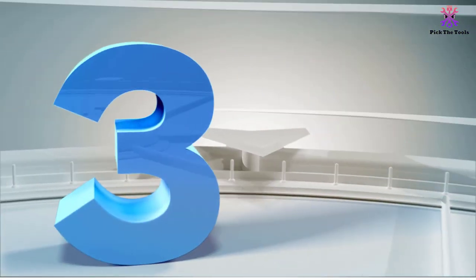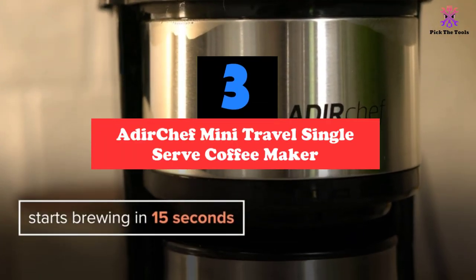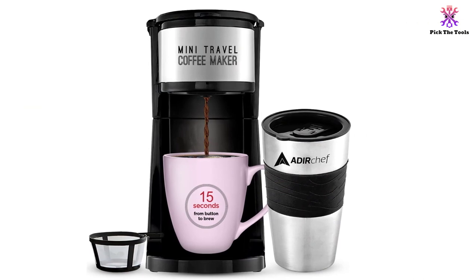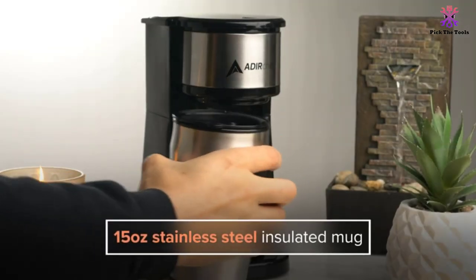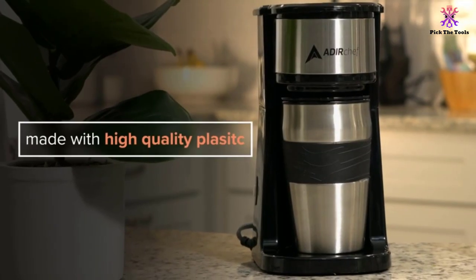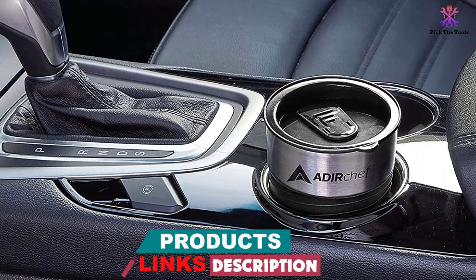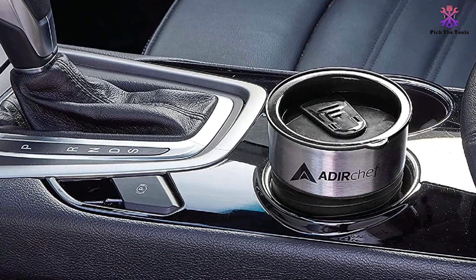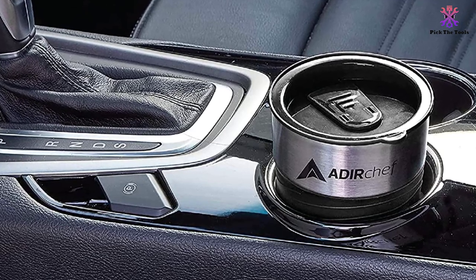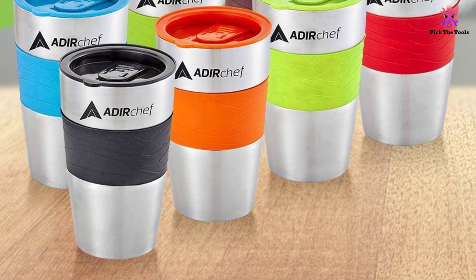At number three, we have the Adir Chef Mini Travel Single Serve Coffee Maker. Even though we would all like to have a nice restful time in the morning and enjoy a cup of coffee at home, that isn't always an option. Lots of folks lead extremely busy lives and don't have enough time to sit at home and drink their coffee. With this model from Adir Chef, you can quickly and easily make a great cup of coffee and be on your way in no time at all. This machine has a sleek design, making it a great addition to anyone's kitchen counter, even if you already have another coffee maker or a smaller kitchen. Since it is so compact, it can also easily be stored in a cabinet when not in use, making it a perfect option if counter space is at a premium in your home.